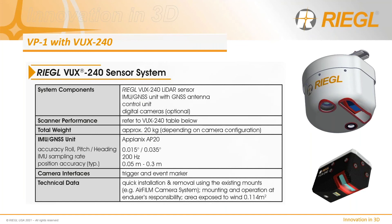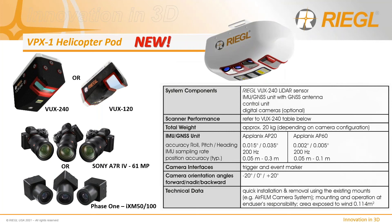Regal has also recently made available a VP1 pod configuration for the VUX-240, providing another sensor configuration solution for airframes commonly used for powerline surveying. However, due to the larger sensor size, the VP1 cannot accommodate as many camera configurations as with the VUX-1LR — in this case, a single Phase 1 IXM 50 or 100 megapixel camera and possibly a FLIR TAU for thermal imagery, with POS options limited to the AP-20 or AP-50. Given the popularity of the VUX-240 for corridor applications, the new VPX pod was designed to also support the AP-60 with the larger IMU and Phase 1 cameras, giving surveyors fewer limitations.